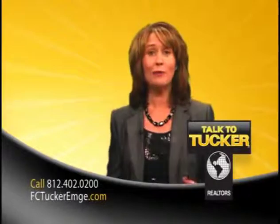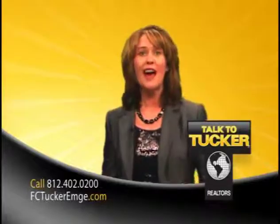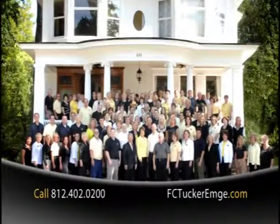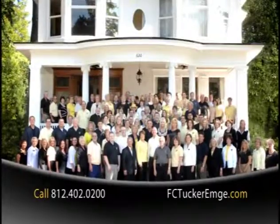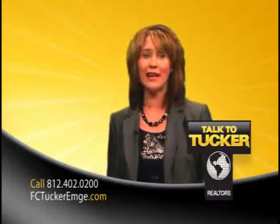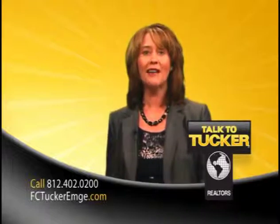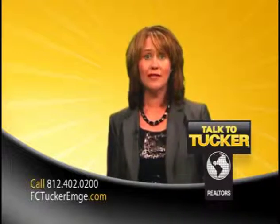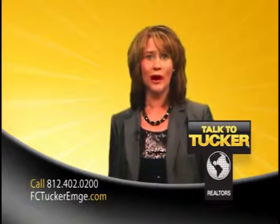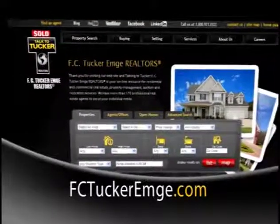Are you ready for a promotion? Join F.C. Tucker Emge Realtors and be your own boss. F.C. Tucker Emge Realtors has over 170 real estate professionals in nine offices located throughout the Tri-State. Our real estate agents go through extensive training and attend cutting-edge workshops during the year so all of our professionals have the knowledge and expertise to succeed. If you're interested in a career in real estate, call 402-0200 or find the information you need at FCTuckerEmge.com.